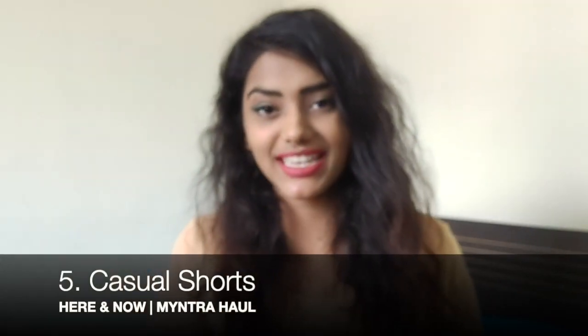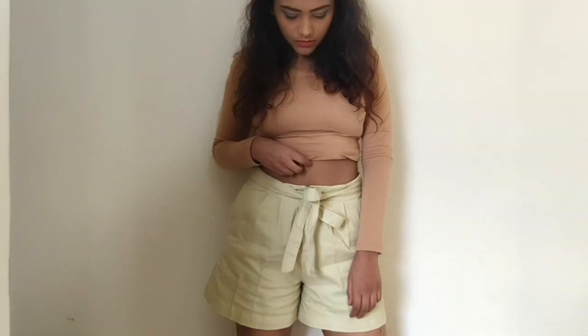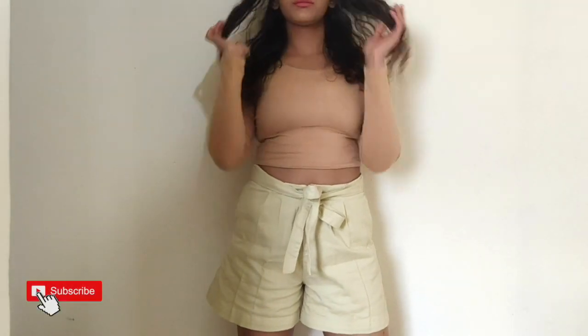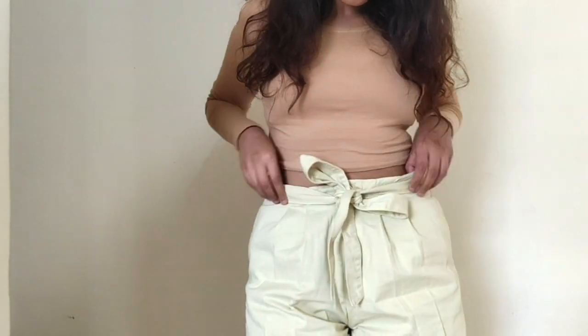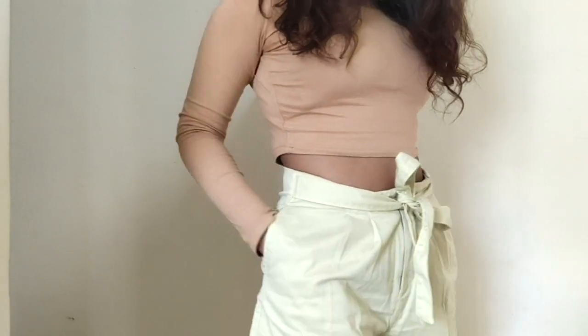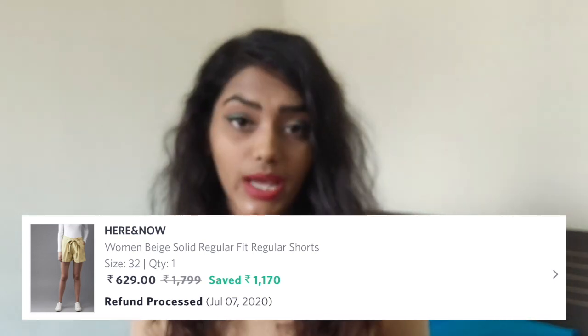Then I got a pair of shorts — they're super cute and they're from Here and Now. I've shopped men's from that brand before but this was my first time shopping women's. I actually ordered size 34 first thinking my curvy body would need more room, but when it arrived I was literally floating in it, so I had to return it. That's why this video got delayed — it took another week for the new pair to arrive. The size 32 fits perfectly now. These shorts are originally $1799 and I got them at $629, saving $1170.